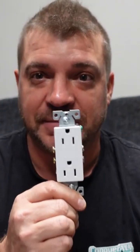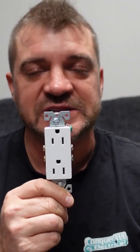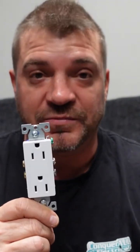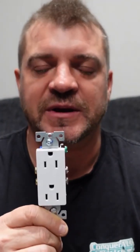Now in hospitals, it's usually ground up. The reason that they put the ground up, or put the receptacle upside down as we call it, is if something is dropped onto that that's half plugged in, then it hits the ground first instead of the live conductor, and won't cause a shock, an arc, or a short circuit. So it's just a safety standard that they go a little bit above and beyond.